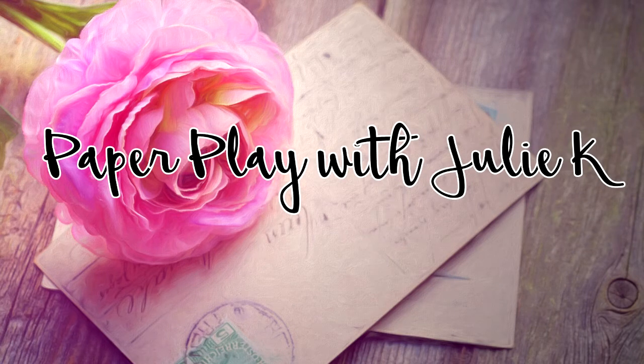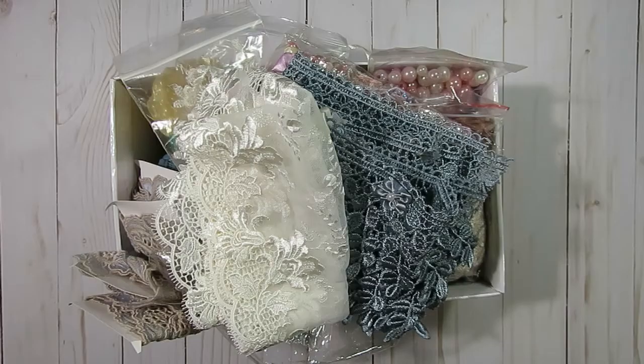Hello and welcome to Paper Plays, Julie Kaye. Thanks so much everybody for stopping by. Today I have some laces to share with you guys. Recently my mom's neighbor has been cleaning out her closets and different totes and she has been gifting me some items from her craft stash, a lot of laces and stuff.